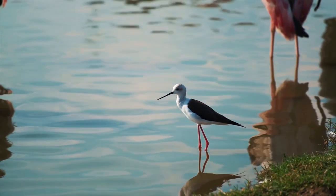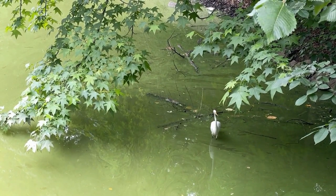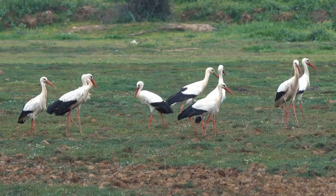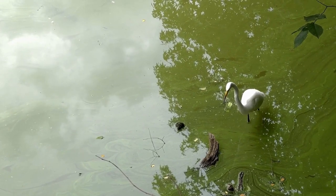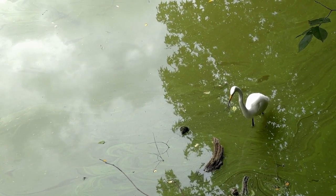Another species of egret is the little egret. The little egret is a small to medium-sized bird that can grow up to two feet tall. They have a short, thick neck, a sharp pointed bill, and black legs. They have white plumage and a black bill and feet. Little egrets are found in wetlands, marshes, and near water bodies such as rivers, lakes, and coastal areas throughout the world.